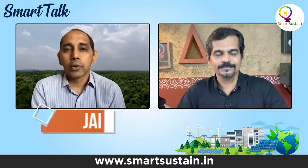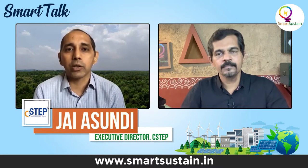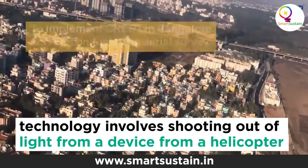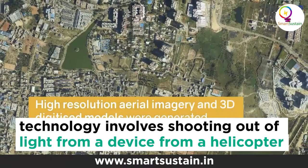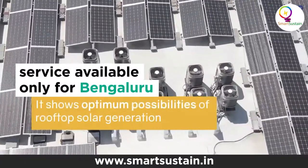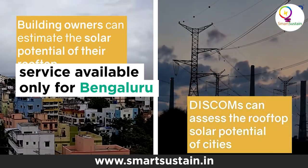Thank you, Manjunath. CSTEP has worked on this project over the past two years. The technology is simple — it is a device that shoots out light beams from a helicopter or an aerial aircraft onto the buildings of the entire area under survey. It measures the reflection and gets a 3D map of the entire city. This is actually quite accurate — it can map not just roofs or buildings but also trees, poles, and other obstructions within the city.